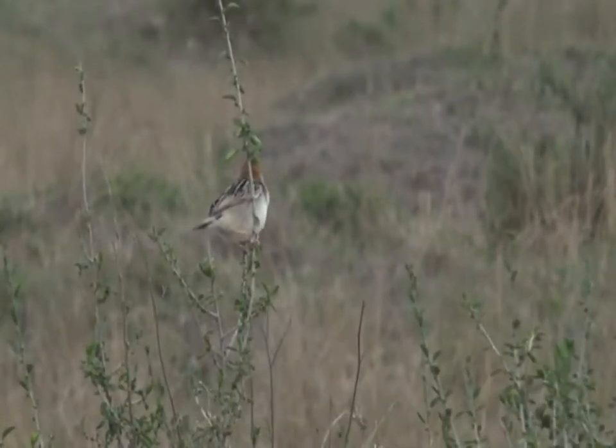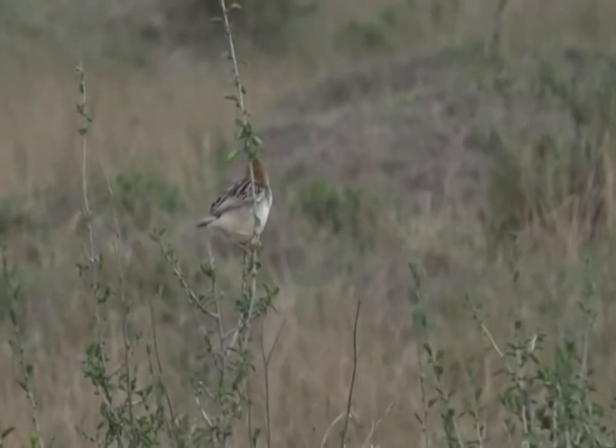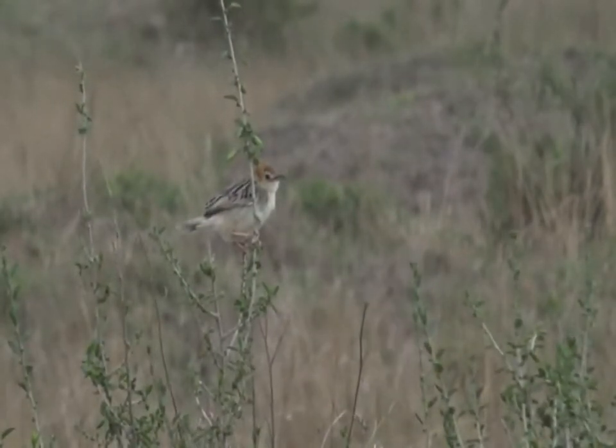Red pate cisticola — is that possible? No, not found here. It has got a red pate, though, doesn't it?